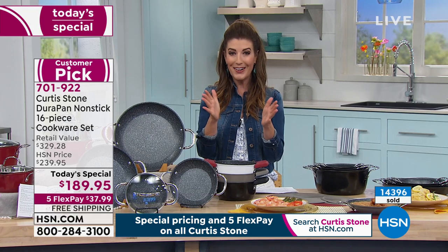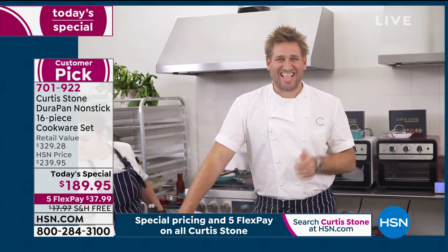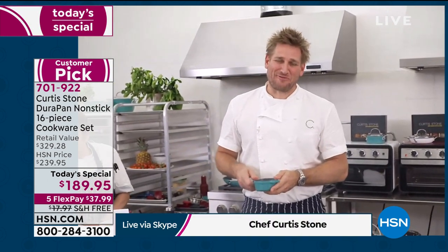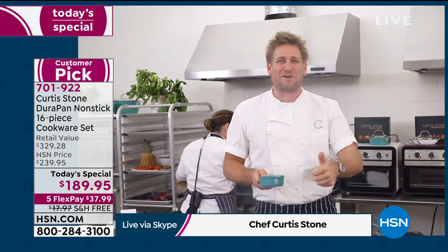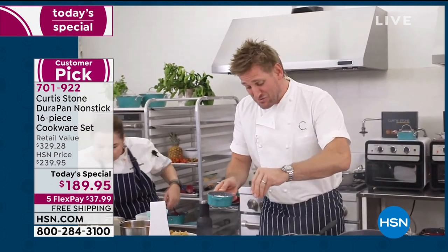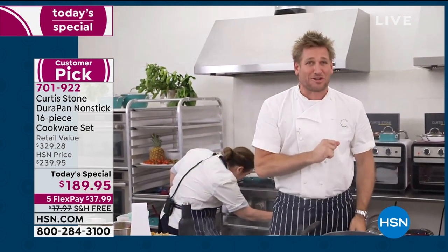Chef Curtis Stone is here, internationally renowned award-winning chef. He's Skyping from his kitchen in LA. Welcome back, Curtis. Thank you for having me. Welcome to Los Angeles, everyone — we're here in my test kitchen. This is where Rochelle and I do all our dirty work. We come up with the products, we test it, we push it, we write the recipes. It is a real privilege to have you guys out here with us, and I'm going to get straight down to business because I've got a lot of cooking I want to do.